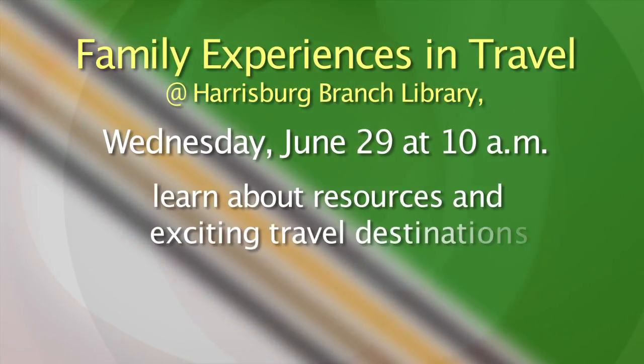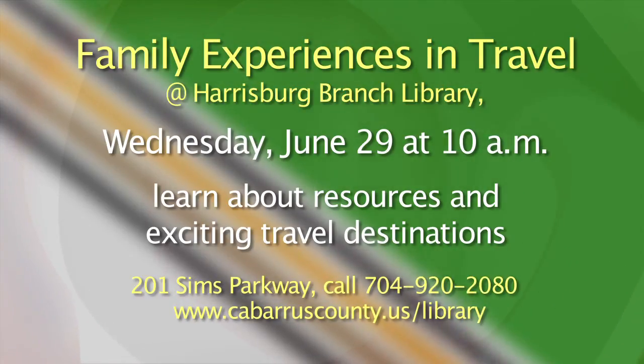It is definitely a season where a lot of folks are beginning to think about travel, and maybe you have summer travel plans. If you want help planning your travel, you might want to hook up with a great workshop with Heather Alberton, who is a destination specialist. She's going to be at the Harrisburg Branch of the Cabarrus County Public Library on Wednesday, June 29th for a workshop called Family Experiences in Travel. You can learn fun and informative facts about many exciting travel destinations for families — whether you're taking your children, your grandkids, or traveling with adults. For more information on the free talk on Wednesday, June 29th at 10 a.m. at the Harrisburg Branch, call 704-920-2080 or visit cabarruscounty.us/library.